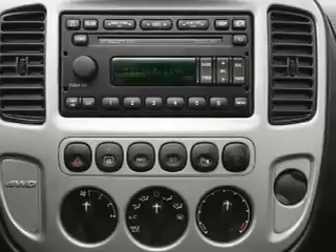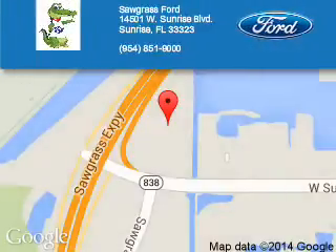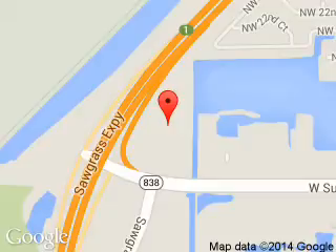Let us put you in the driver's seat today. Call or click to contact us. Sawgrass Ford is dedicated to doing everything possible to ensure that the experience you have selecting your next vehicle is a pleasant one. We are located at 14501 West Sunrise Boulevard, Sunrise, Florida 33323.